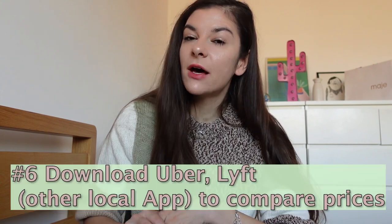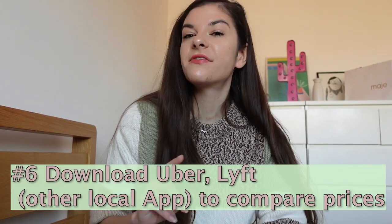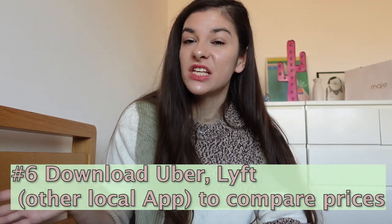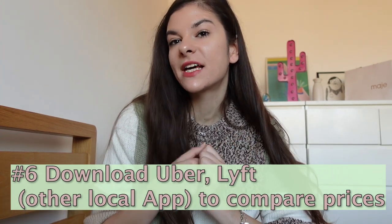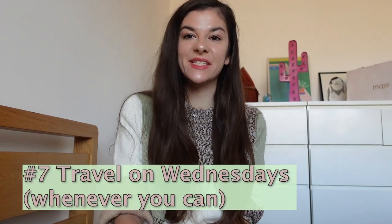Something else you can do in advance is download Uber, Lyft, or any other ride app used in the area. Before you book, you can always quickly compare prices between them.